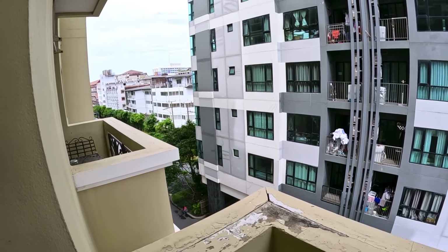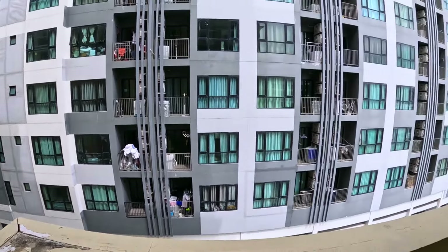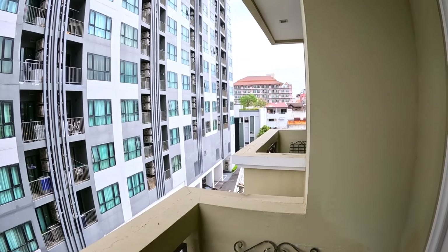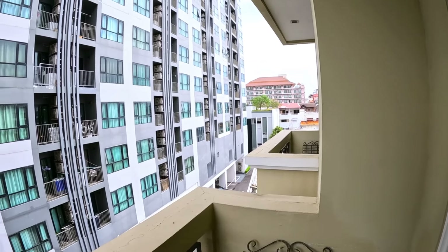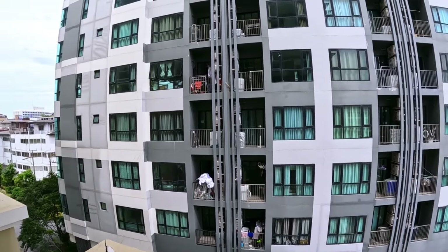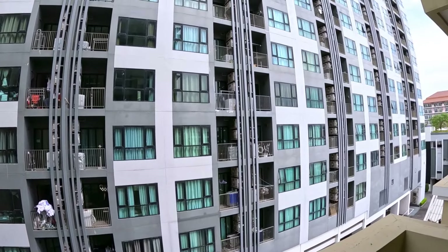Just to the left you have 2nd Road and behind the building Soi Diana. To the right you have Soi Bukau. I think this is the base complex here.